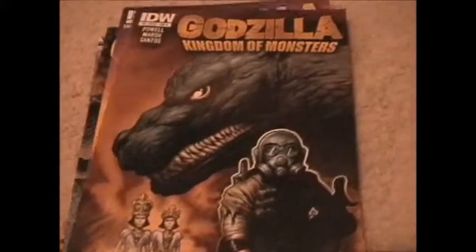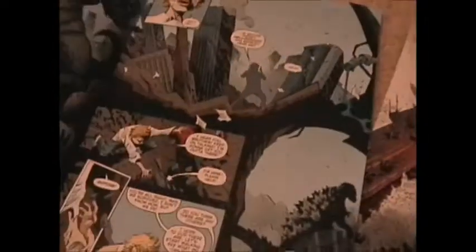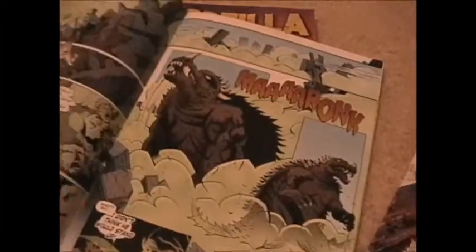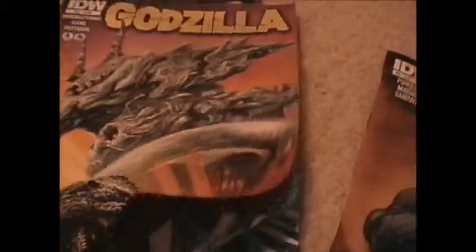This is the second comic I got: Godzilla Kingdom of Monsters. I like this comic — it shows like all the monsters: Rodan, Anguirus, Mothra, and the Eiffel Tower. I really like this one just because of the Godzilla background.